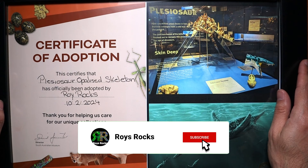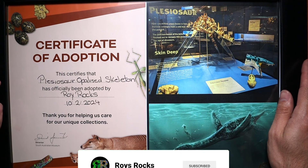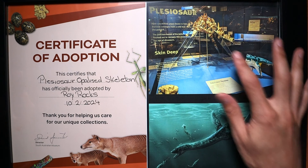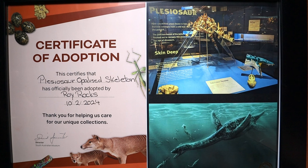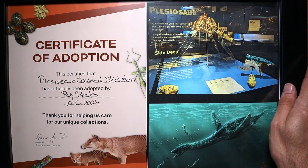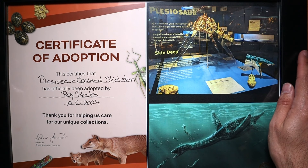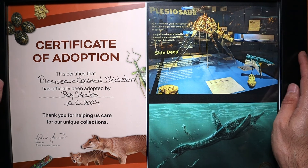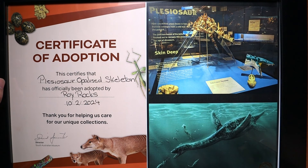Ladies and gentlemen, what you're looking at here is my new baby. I have adopted the plesiosaur opalized skeleton at the South Australian Museum as part of the channel. There were 10 slots open and I was there the other week — they've got an incredible opalized fossils exhibition that's just there permanently, and I'll pop up a bunch of photos and do a walkthrough with you guys in this video.